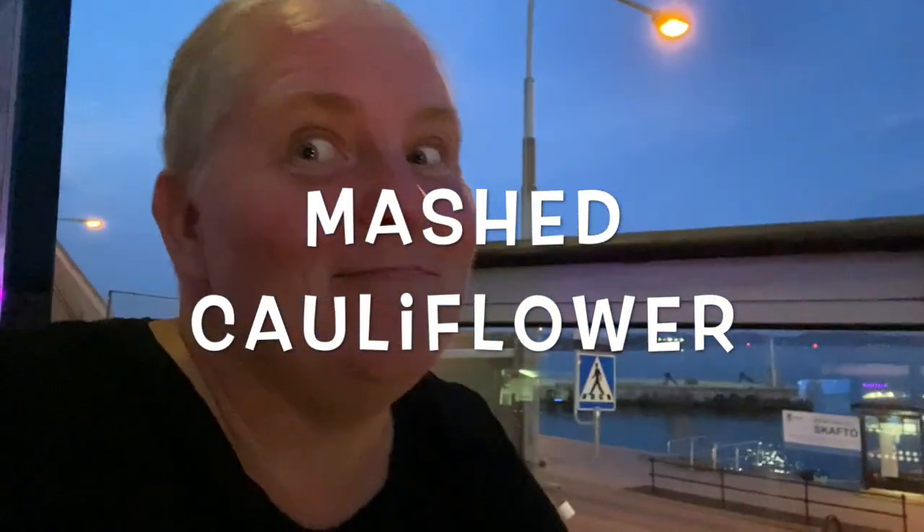Cauliflower mash — and everything else is keto also.